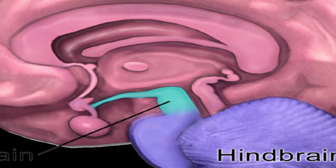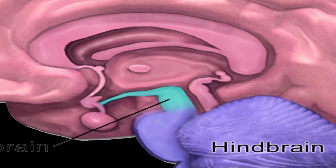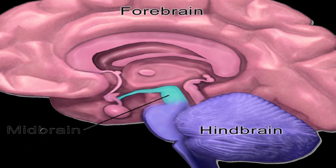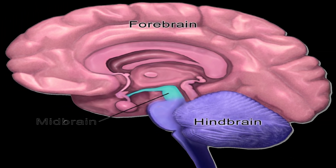The Hindbrain is the lowest part of the brain and is responsible for basic functions such as breathing, heart rate, and balance. Its key structures and functionalities are as follows.